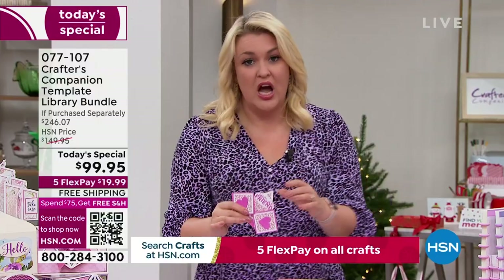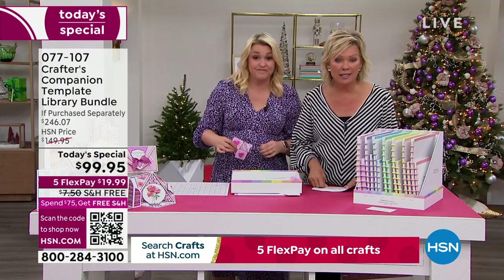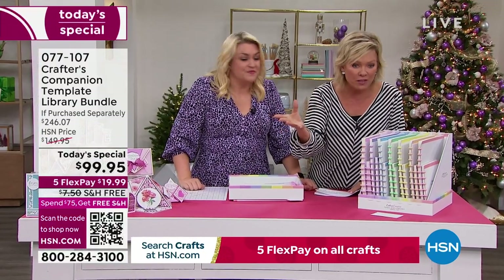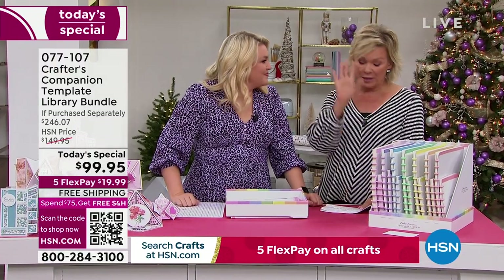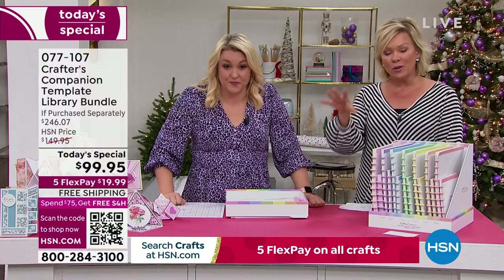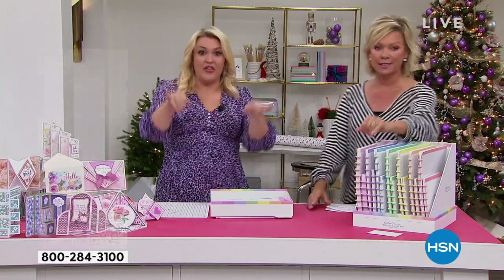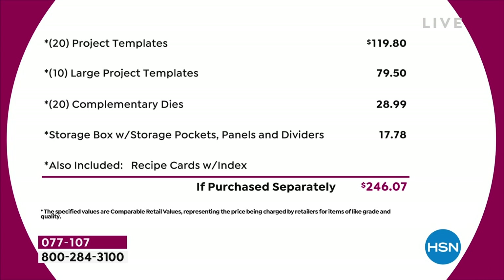The value in the Today Special — let's go through this because it's extraordinary. I think it might be the biggest one we've ever done. You're saving $146 from what you'd spend in the retail world. This is a bundle only for today. Even tomorrow, if this bundle remains, it's going to be almost $50 more. And I can't guarantee there would even be free shipping and handling. Just the starting point — you're going to see it's $120 from the very beginning of the list. You've got 20 project templates at $4.95 each, that's $120. Then 10 large project templates, another $80. A 20-pack of complementary dies worth nearly $30. The storage compartment is worth another $18. Just the physical product — you're talking close to $250 of value.